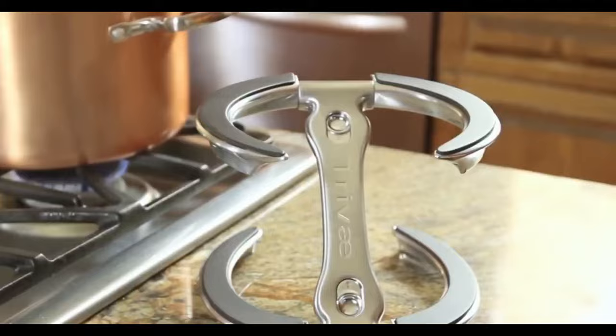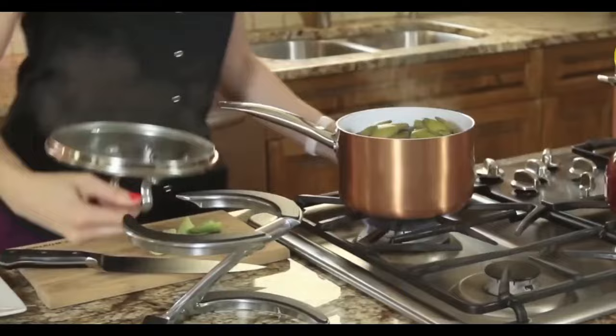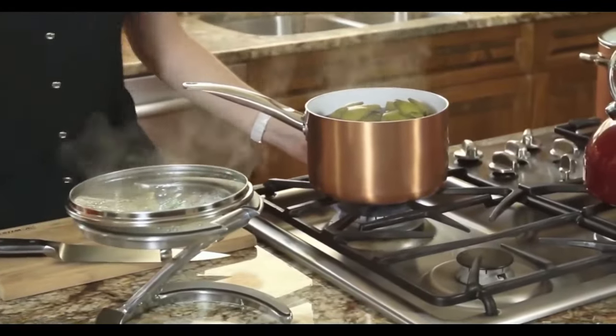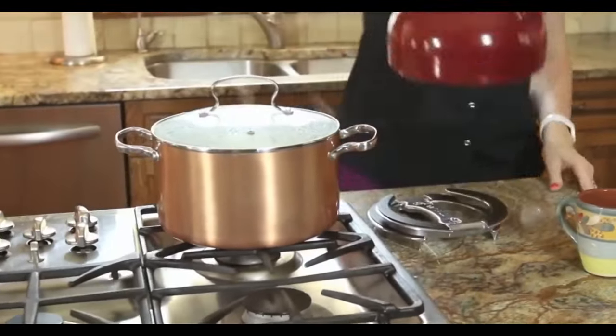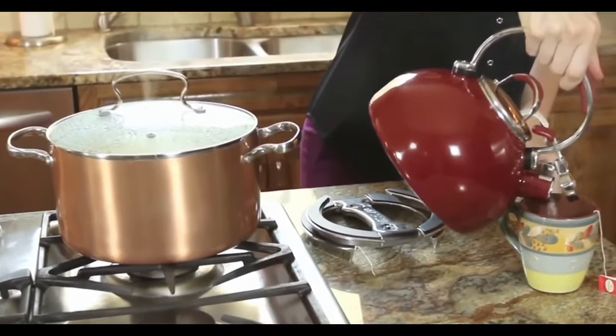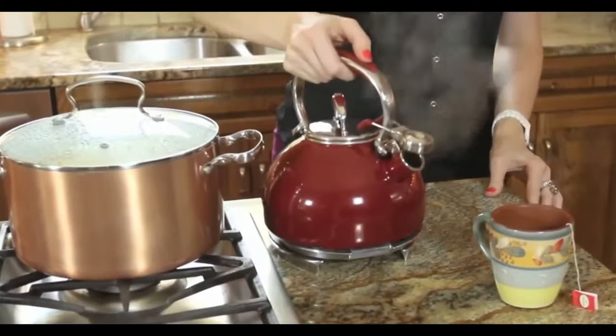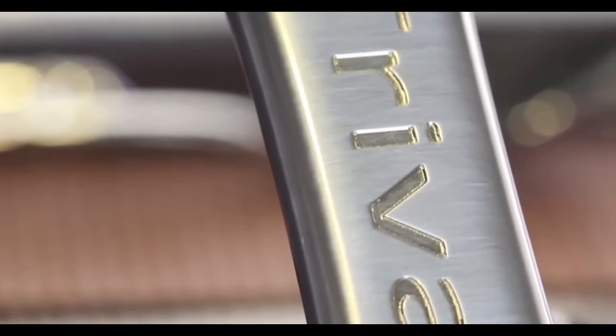Introducing a multi-tasking marvel — the lid stand for all sizes and shapes. Whether you need a lid stand, trivet, or pan holder, this gadget has you covered. Its cast metal frame holds lids and dishes up to 10 pounds, making it suitable for various kitchen needs. A collapsible form ensures easy storage, and the modern design with heat-resistant silicone fits seamlessly into any kitchen decor. It's not just a functional tool, but also a unique Christmas or holiday gift for kitchen lovers.